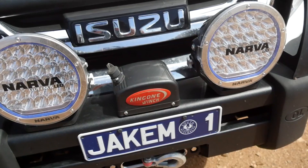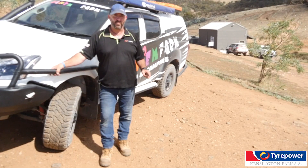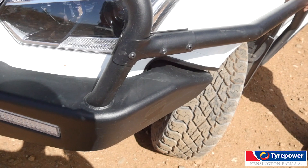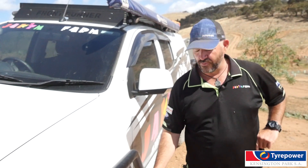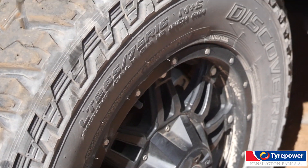G'day viewers, Jason from Jacob Farm here. Today I'm going to run through one of the most common questions I get asked: what's the best modification for my vehicle? To me it's all about tyres. Most people ask what tyre do I run — ironically I run the tyre that's proven itself to me for the last seven years. My choice is Coopers because they last and they perform for me.